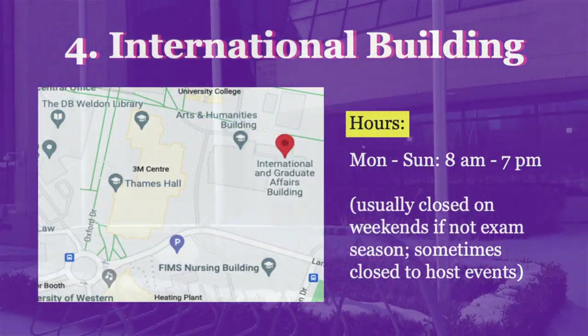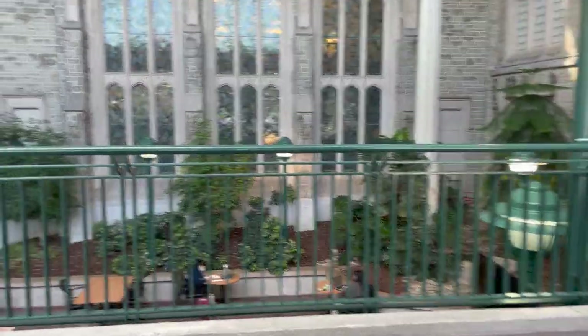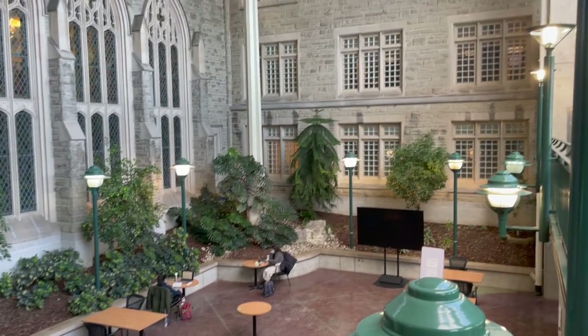Our third spot is right above UC Hill — it's the International Building. The study area is right downstairs after you enter. I like the scenery of this place; it's almost like the outdoors have been brought indoors.